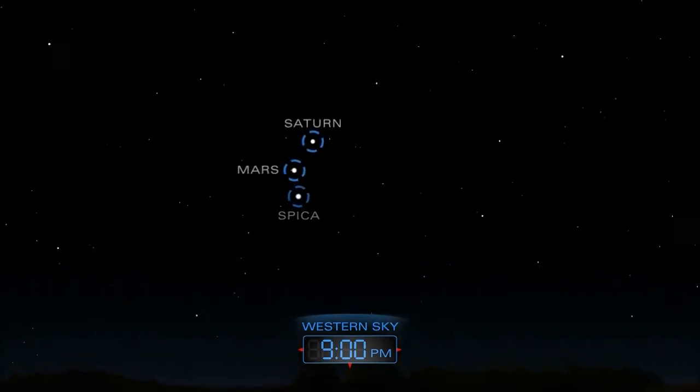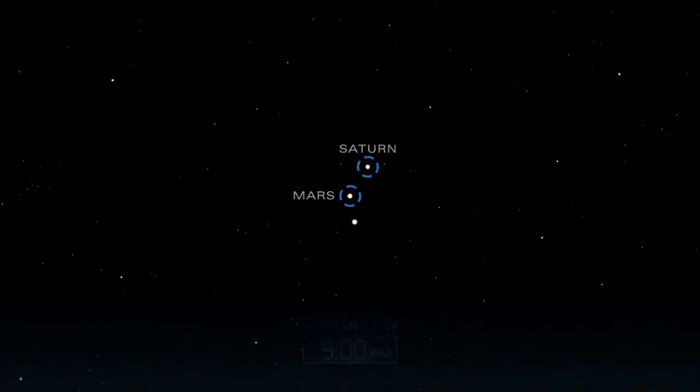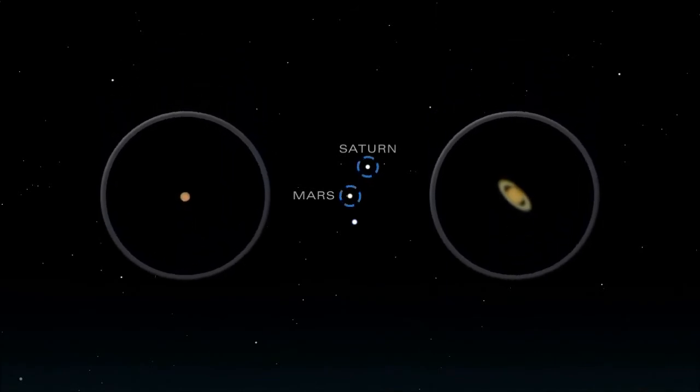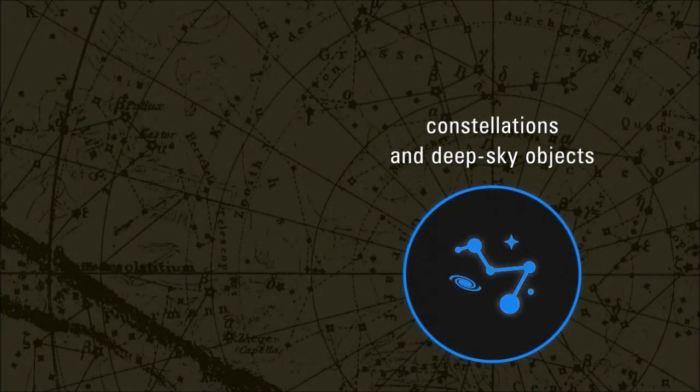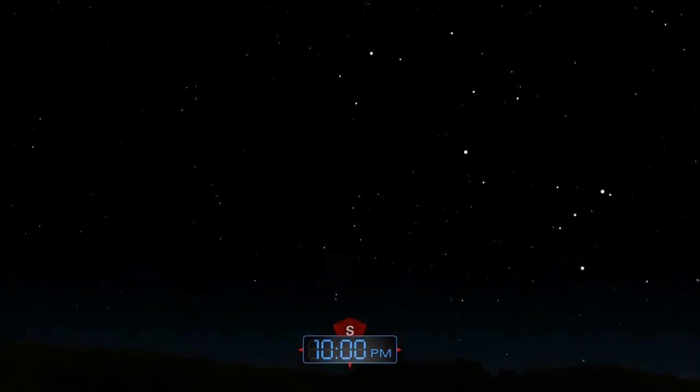As they dip toward the western horizon, aim a telescope at the planets to reveal their stunning features. Stargazing on a hot August night reveals a multitude of wonders in the summer night sky.